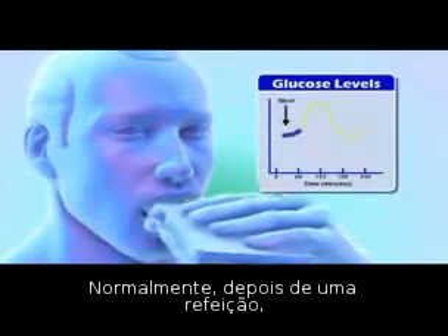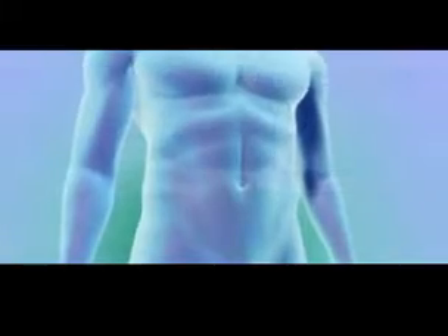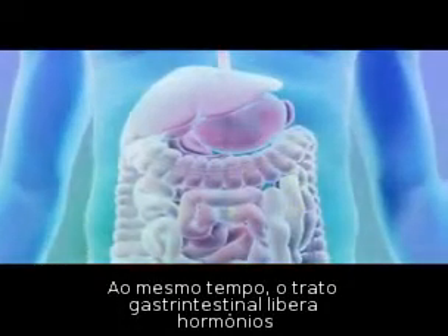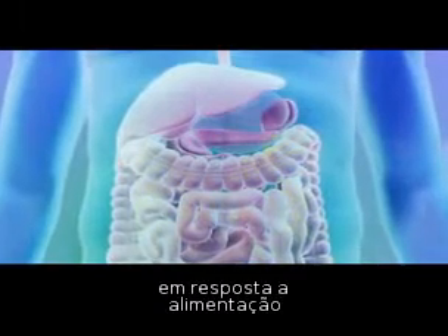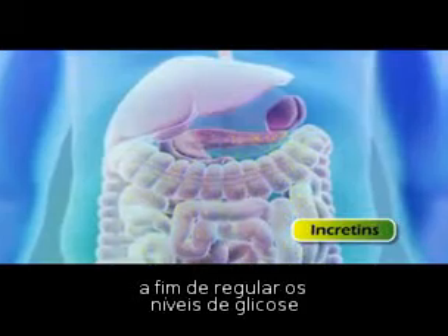Normally, after a meal, blood sugar or glucose levels rise. At the same time, the gastrointestinal tract releases hormones in response to food, known as incretins, into the circulation to help regulate glucose levels.